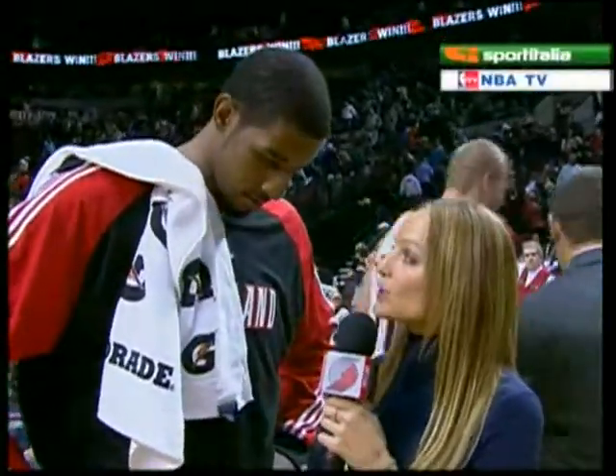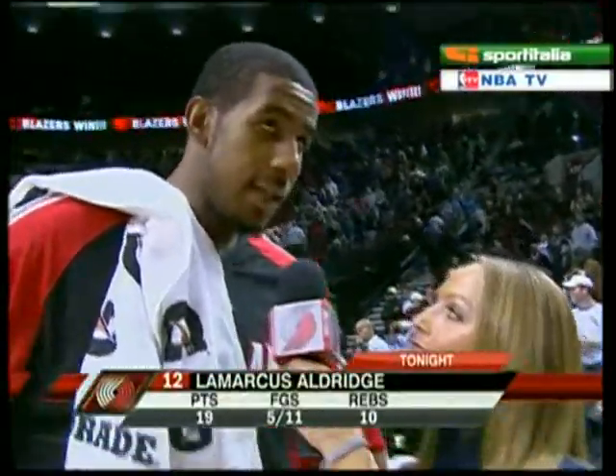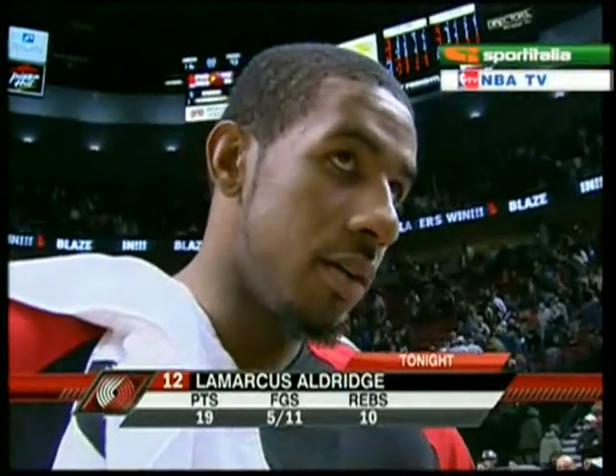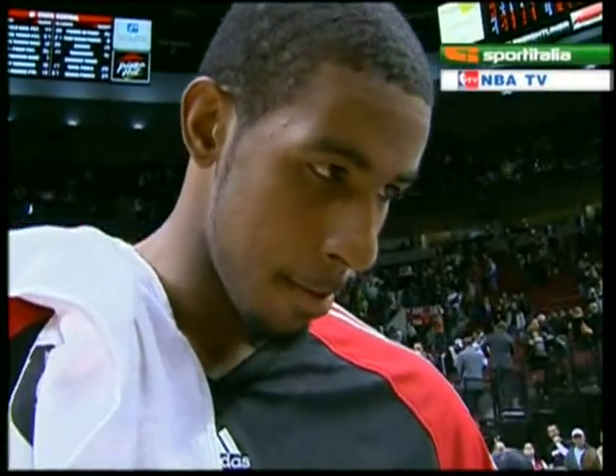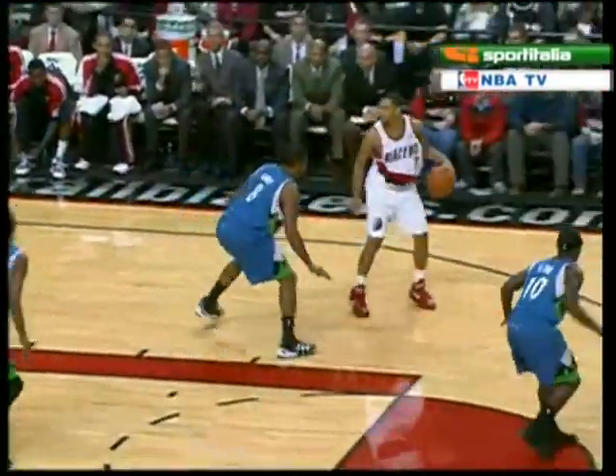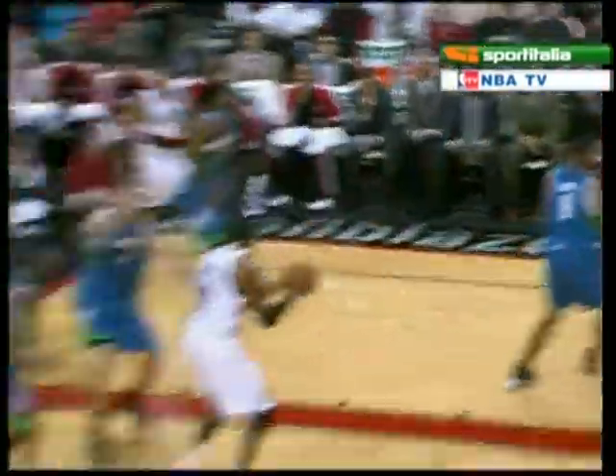It all started early with LaMarcus Aldridge, and he's standing by with Rebecca Harlow. The play definitely started with LaMarcus early — you guys were seamless tonight. Explain the comfort level with this new lineup. I think Dre and Blake do a great job of putting guys in their spots, and having Dre on the floor makes it easy for guys to score.